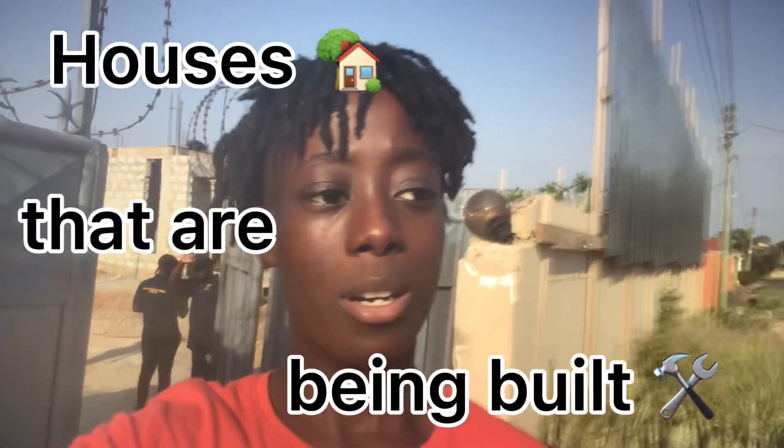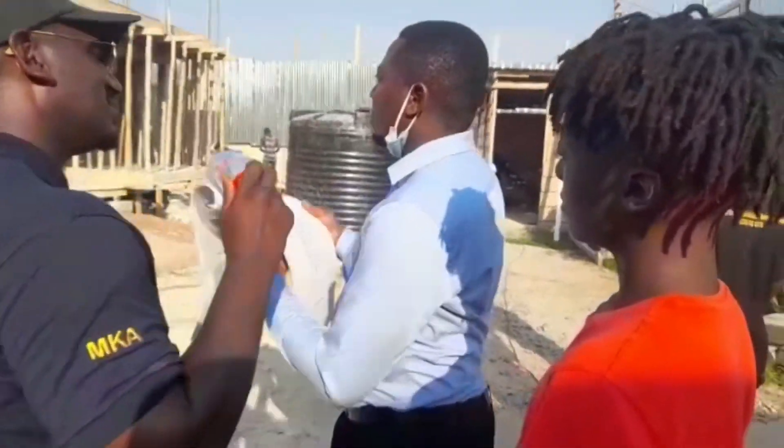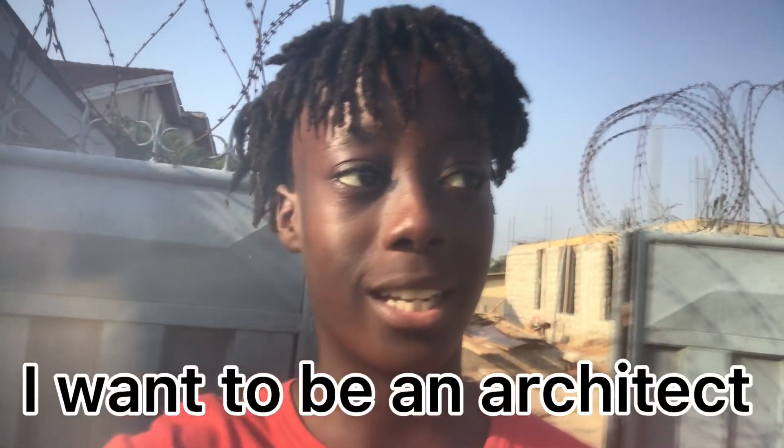Hello everybody, it's Adapted African Coffee with another video. In today's video I'm actually at a construction site looking at houses being built with Jacob West. I'm going to show around the construction site and I've got footage of me speaking with the boss. I was listening to the boss and engineer speak about the plan because I want to be an architect, so I was looking at the house plan and the elevations.